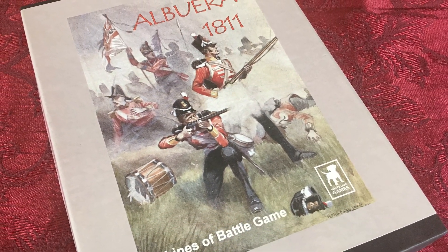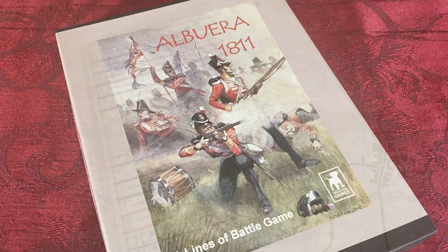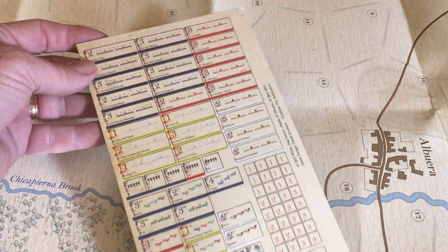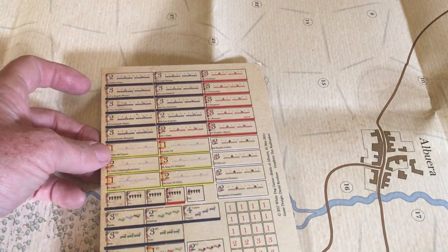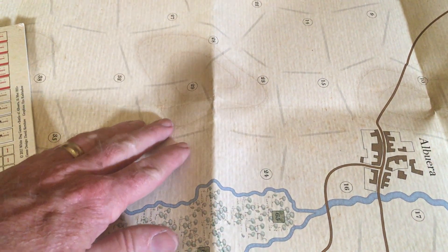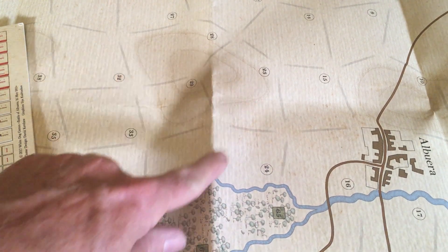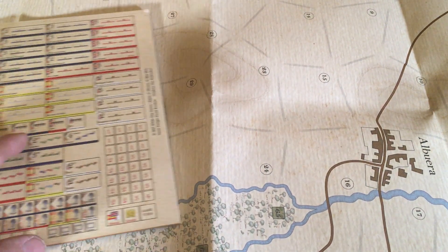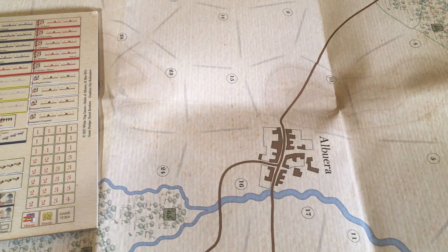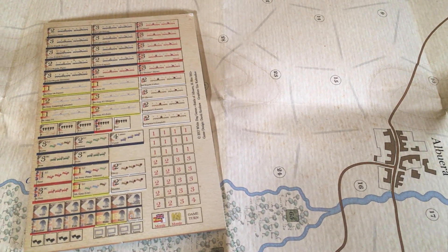If you're looking for a game for a teenager, then I would recommend Albuera 1811 from White Dog Games. It is a brigade-scale game — the pieces for the French, British, and their allies each represent a brigade. The map uses area movement rather than hex and counter. The rules do a great job of capturing the Napoleonic rock-paper-scissors integration of combat units. It's a challenging battle for both players, and easy enough that I've had 10-year-olds in my summer school class pick it up and play with a fair amount of confidence.